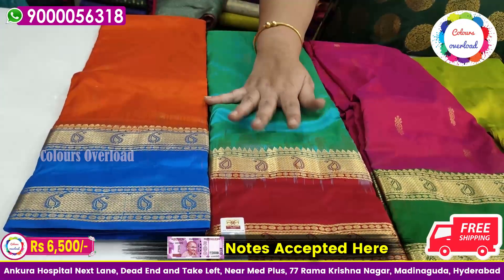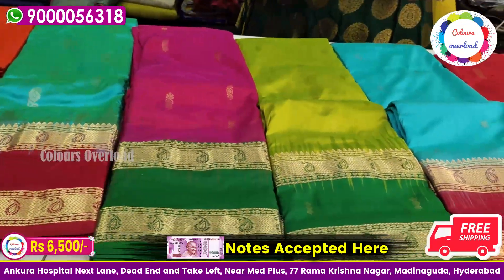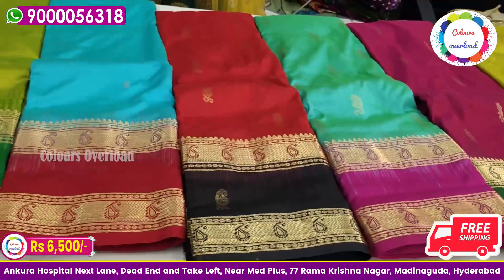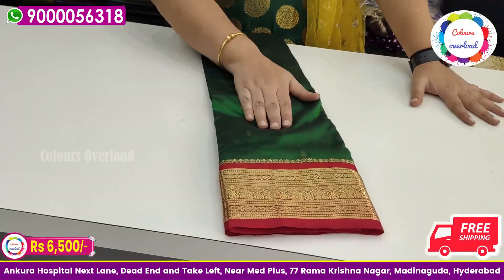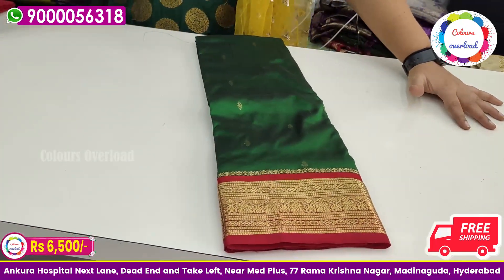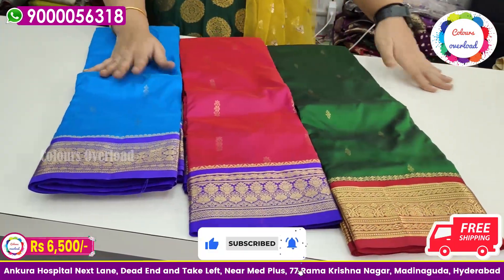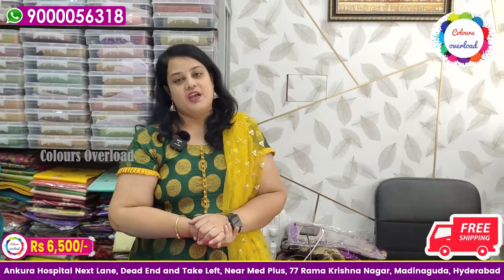We are choosing the last set of colors. There are many colors in this third border and we have only three pieces available. We also have a rich color in the middle with a gap border. There are three color options: pink and blue, blue and blue, and green and red — these three colors are available. The tag price is 7,500 and the final price is 6,500.